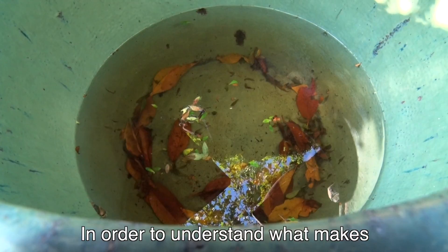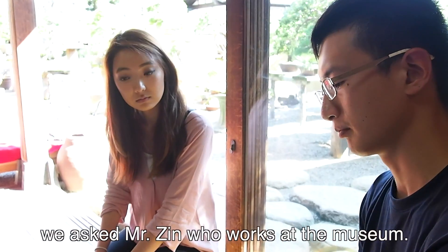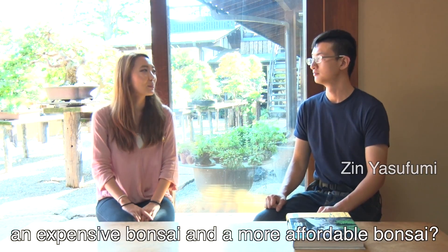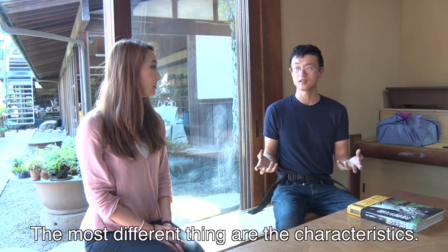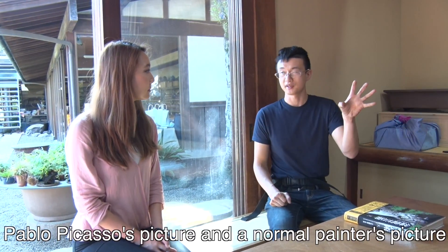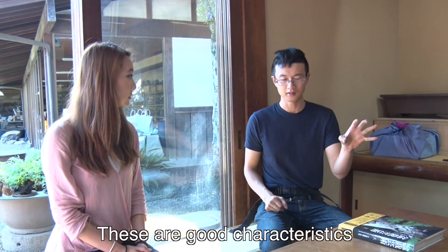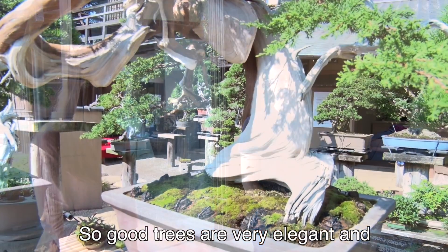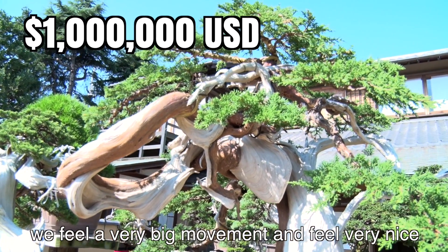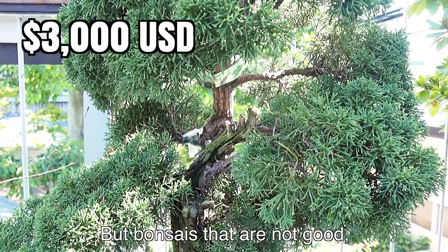For example, in order to understand what makes an expensive bonsai different from an affordable bonsai, we asked Mr. Zinn, who works at the museum: "So, what's the difference between an expensive bonsai and an affordable bonsai?" He said: "The most different thing is not so much the characteristic. Like Pablo Picasso's picture and a normal painter's picture are already very different — this is characteristic or not characteristic. Good trees are very elegant and we feel very big movement, feeling very nice. But not-good bonsai, nothing is kind of that."